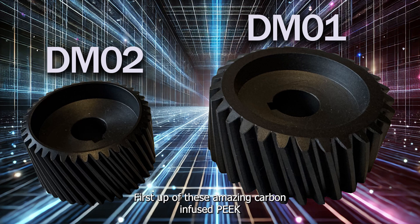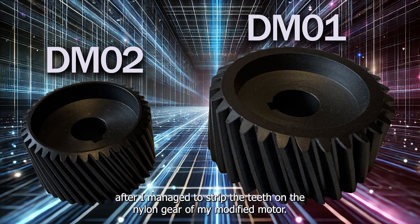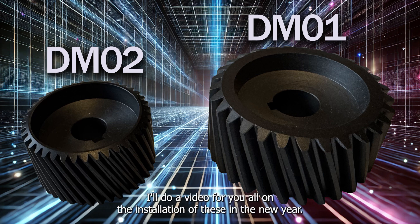First up are these amazing carbon infused peak gears for both the 27 DM01 and DM02. I'm really looking forward to seeing how much further I can push things with the DM02 motor in particular, after I managed to strip the teeth on the nylon gear in my modified motor. I'll do a video on the installation of these in the new year.